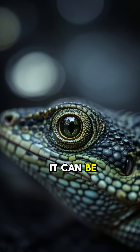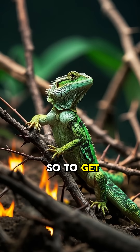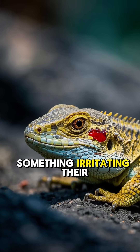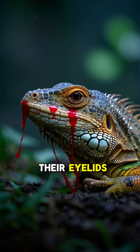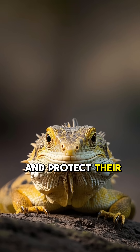And if this happens, it can be very serious — it can even lead to blindness. So to get rid of these, they've evolved a very unusual defense mechanism. When they feel something irritating their eyes, they basically sneeze blood. The blood comes out of their sinuses and shoots out of their eyelids, helping to clear away the irritating substance and protect their eyes.